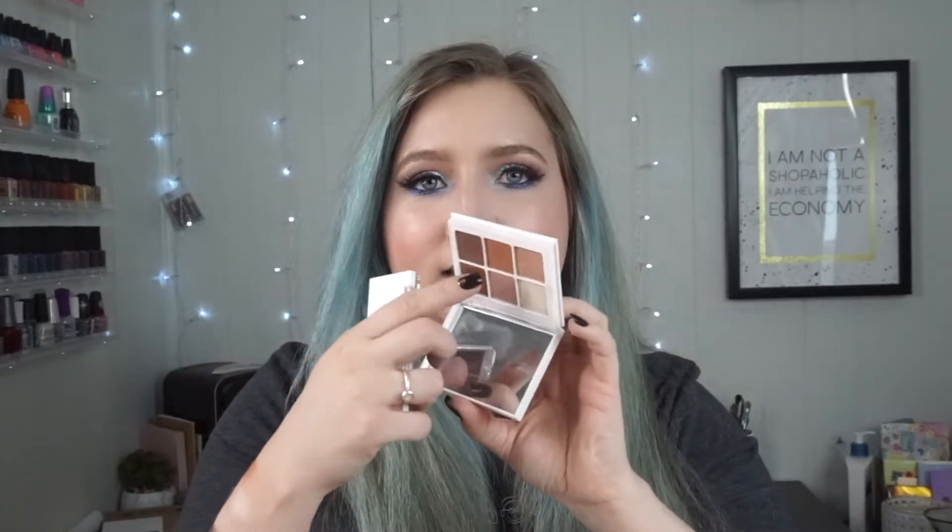Personally, just based on the swatches, the Elf one just doesn't have exactly what I need to create a full look. I would more go for the Fenty since it does have that mid-tone brown matte. It has something I can more create a full look with without having to reach into another palette. And the reason I would want a mini palette like this would be for convenience and travel, so I'd want it to be all-inclusive — the mid-tone, the light, and the dark — not just a light and a dark.